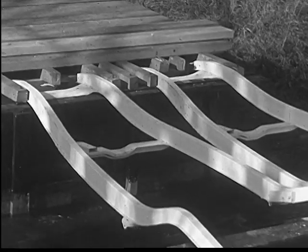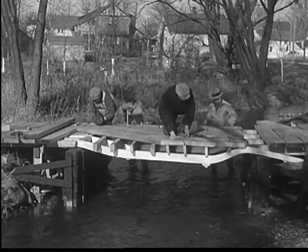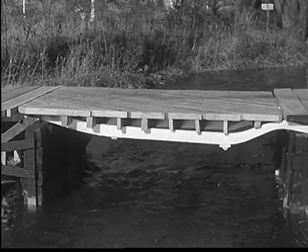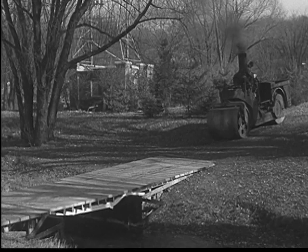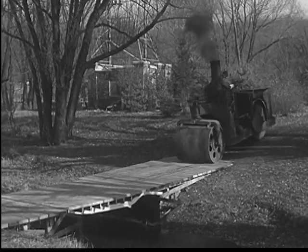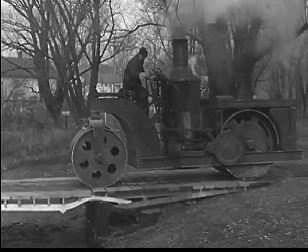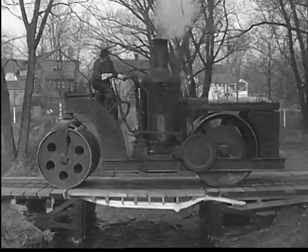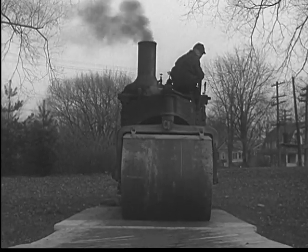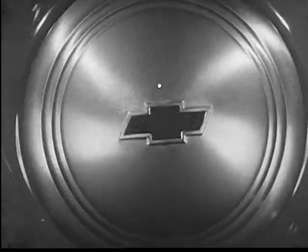These two box type automobile frames are placed side by side to make a single bridge wide enough for a roadway, with planks laid crosswise to make a level floor. Now, here comes the test. That's what the four-square frame has done for strength and rigidity in the modern automobile.